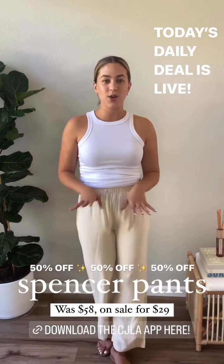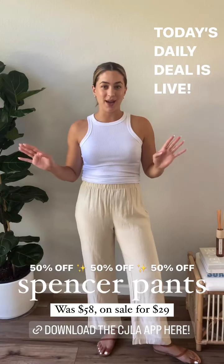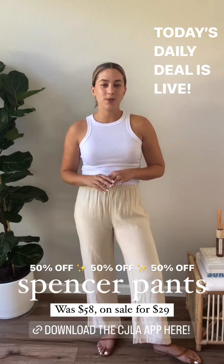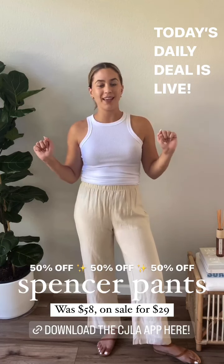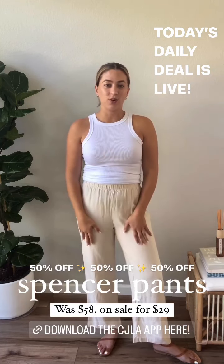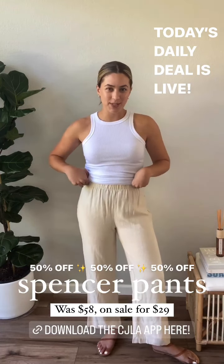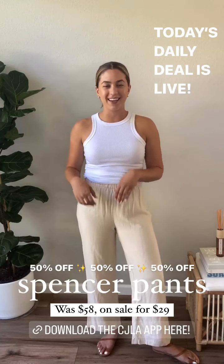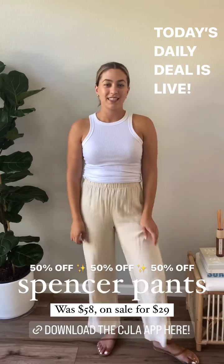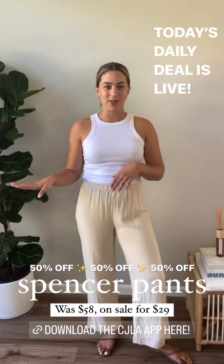Just reminding you guys that these deals are exclusively available on the CJLA app and this one starts right now. If you aren't an app user already, make sure to click below and download it — get shopping, get saving — because the daily deals are not available on our website. If you've been eyeing the Spencer Pants, download the app and start shopping because this deal is only live for 24 hours and then it'll be on to the next.